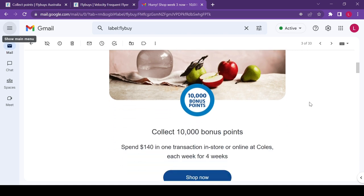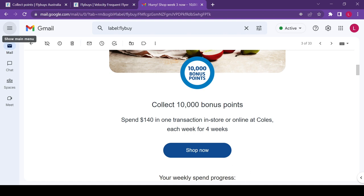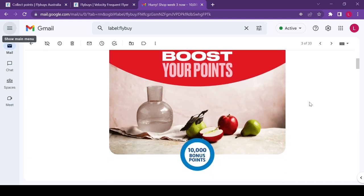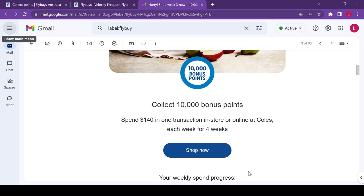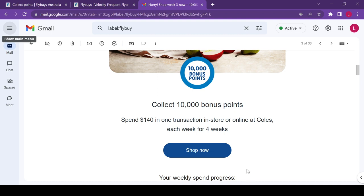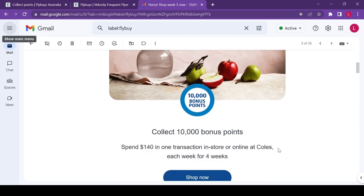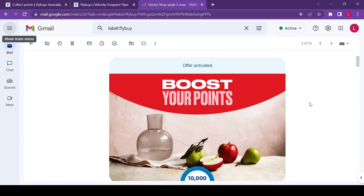For your weekly grocery shopping, one of the best promotions to help you accumulate your Flyby points faster is to activate and reach your target spend amount with Coles. It's very common for Flybys to send you an email — always remember to save it to a folder for future reference in case you forget when it starts or how long it runs. For example, my recent promotion is to spend $140 each week for four weeks and earn 10,000 Flyby points.